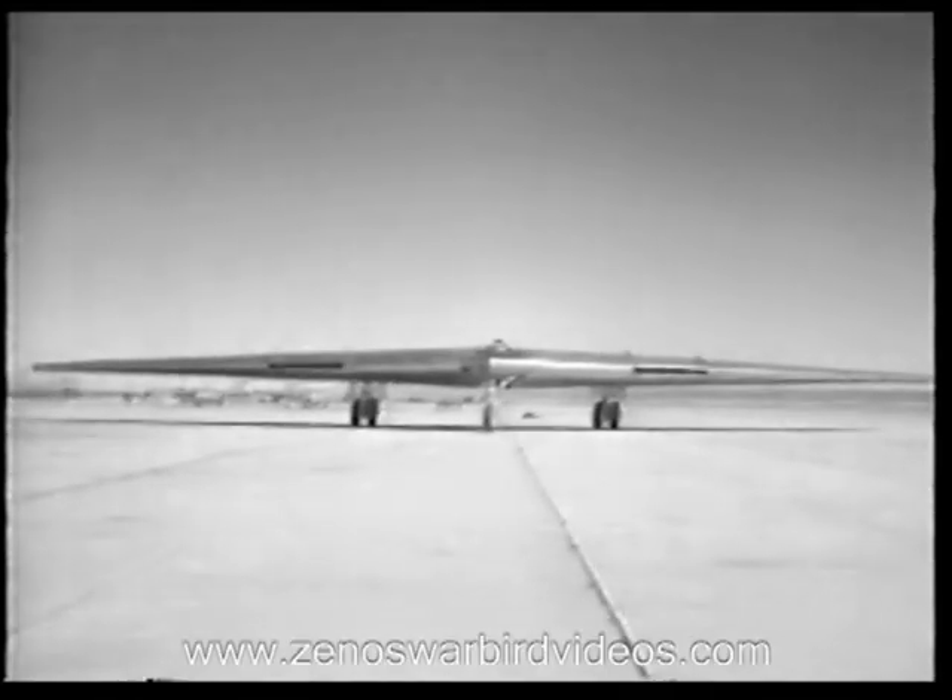The imagery of Jules Byrne is surpassed by the reality of this jet version of the flying wing. Unique in design, this plane is an astounding addition to our modernized fleet of Air Force bombers.